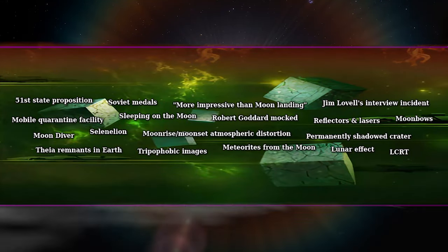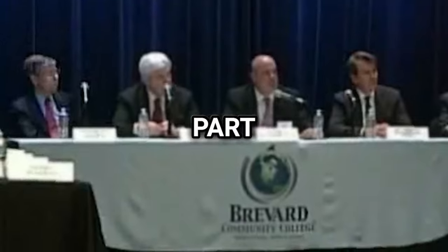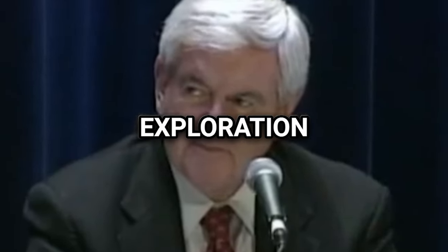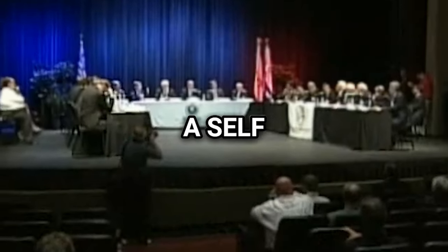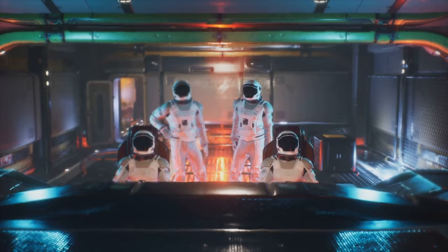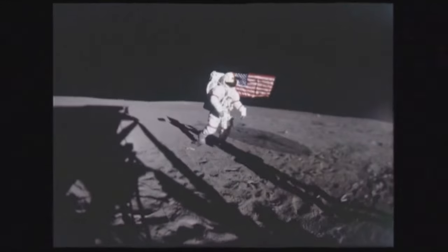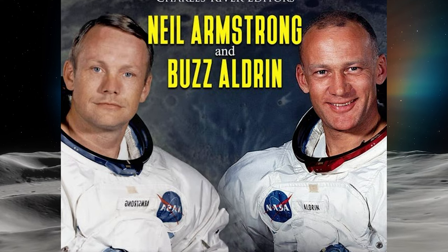Now we are getting into Tier 4. 51st State Proposition: Newt Gingrich, an American politician, proposed to make the Moon the 51st State as part of his broader vision for space exploration and colonization. Gingrich, a self-professed space enthusiast, believed that proposing grandiose ideas like lunar colonization would capture the imagination of the American people and galvanize support for the space program.